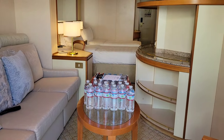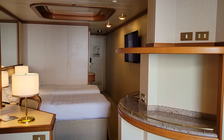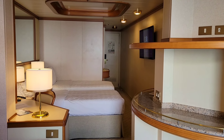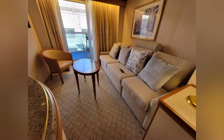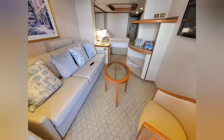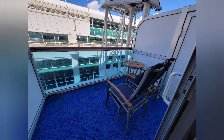So there you have it — a room tour of the mini suite in the reserve collection, cabin D-504. Thanks so much for watching. I appreciate each and every one of you. If you enjoyed this video, give it a thumbs up, and if you haven't already, subscribe to the channel — it's free — so you can keep up with my latest adventures.